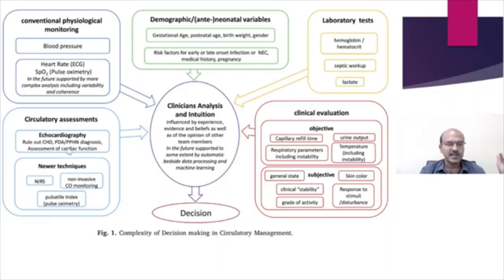Circulatory assessment tools include mainly echocardiography and near-infrared spectroscopy. The pulsatility index on newer pulse oximeters can provide guidance but is still evolving, and non-invasive cardiac output monitoring is coming up as well. Ultimately, you combine all of these inputs to make a pathophysiologic approach to circulatory management.